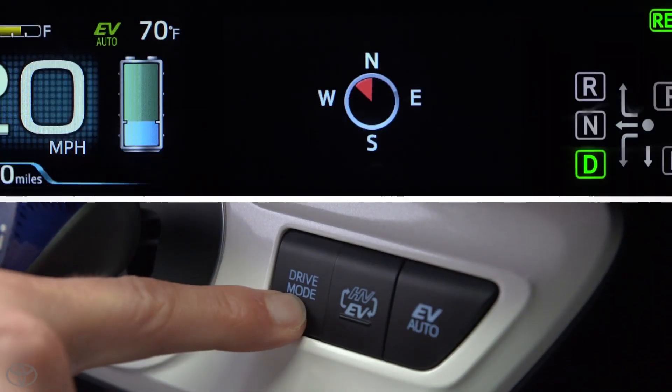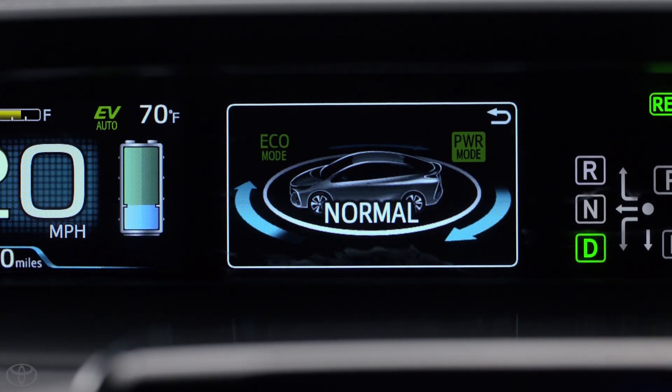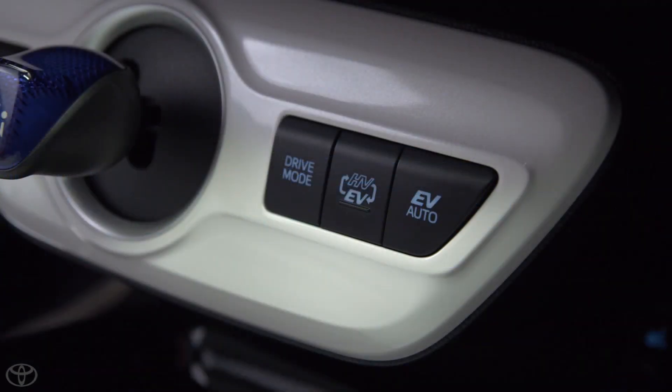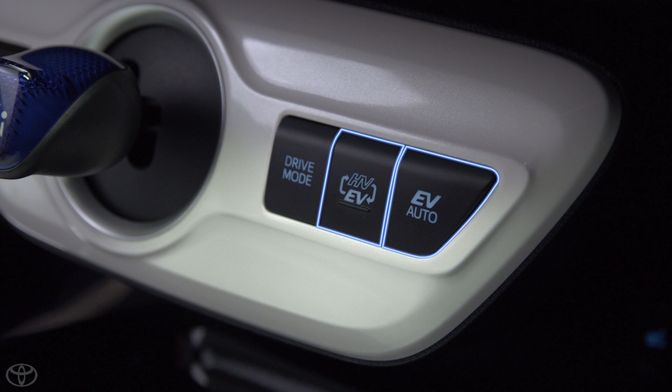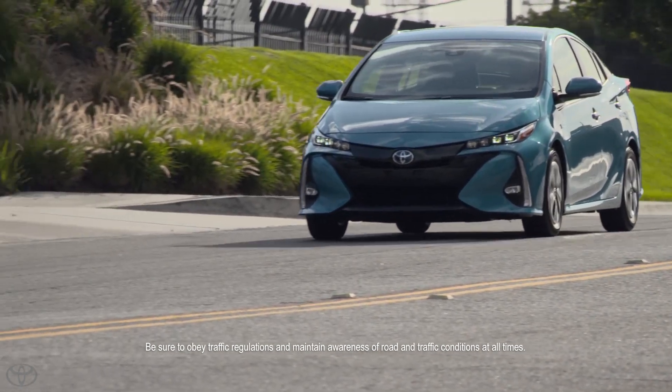Pressing this button cycles you through power, eco, and normal drive modes. These modes work with the hybrid vehicle, electric vehicle, and EV auto modes. Please note that these are separate systems and operate independently of each other.